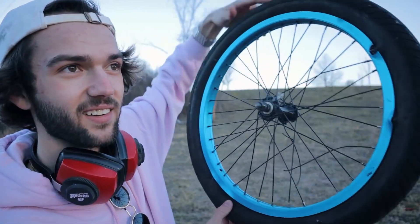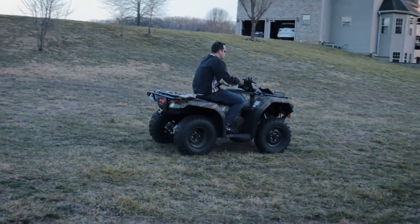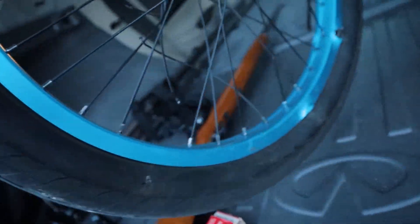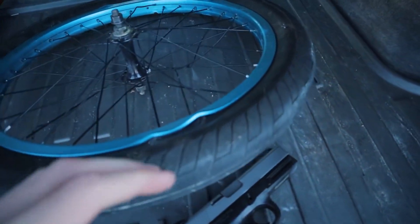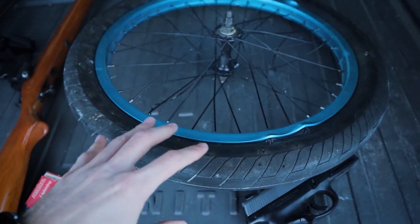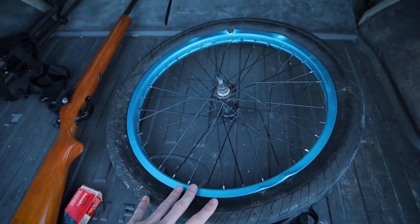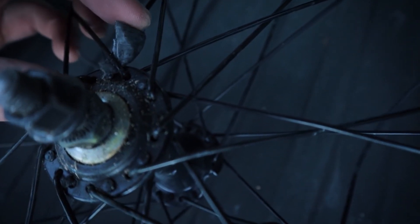I think we might have caught some bullets actually — there's stuff rattling around. I'm gonna leave this and inspect it tomorrow. There's no way we didn't catch a couple nine millimeters, and there's got to be a ton of BBs in here. I cannot wait to open this thing up and see what's inside. I cannot wait to ride this thing.